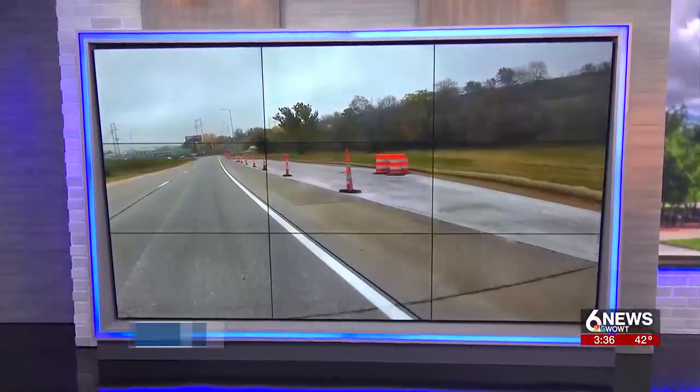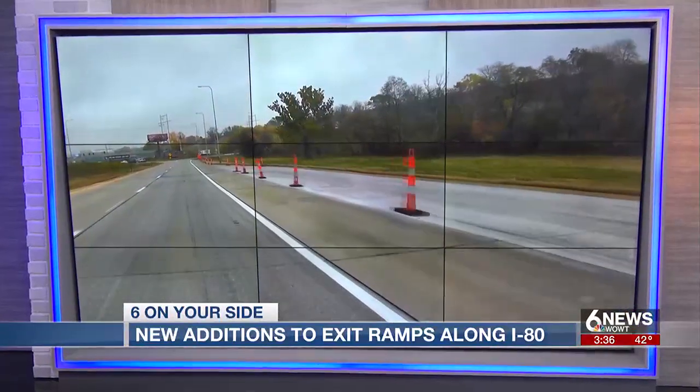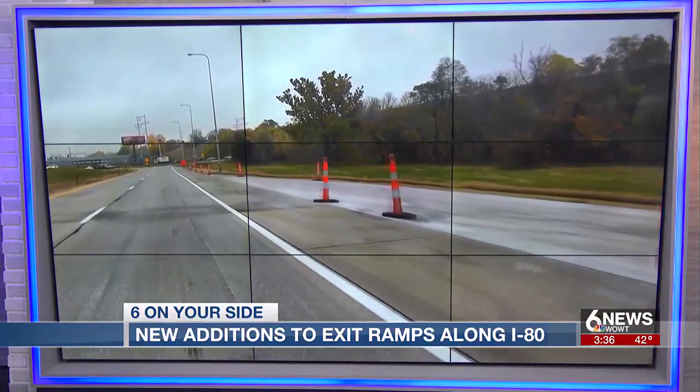Newsies on your side, answering questions about new additions to several exit ramps along the interstate through Omaha. Our first alert traffic reporter Jarrett Lansford explains how the semicircles will be used.